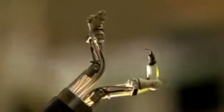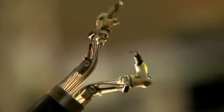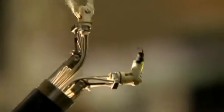It's a robotic endoscope inspired by the crab claw, and it's the first surgical instrument that can remove early-stage stomach cancers without leaving scars.